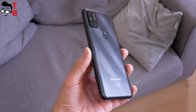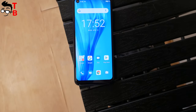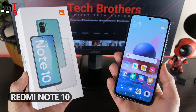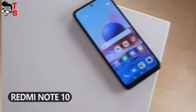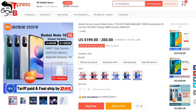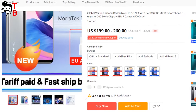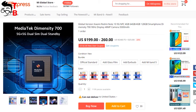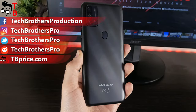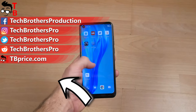After a full review of the Ulefone Note 11p, I cannot recommend buying it. For the same money — $180 — you can buy the Redmi Note 10 with much better performance, a Full HD AMOLED display, and a bigger battery with fast charging support. You can even add $20 and buy the Redmi Note 10 5G on the Dimensity 700 processor. So it is better to skip Ulefone Note 11p. I hope the next smartphone will be better. Thank you for watching — subscribe to our channel Tech Brothers.